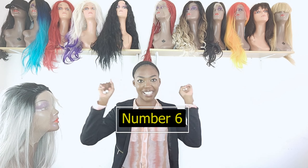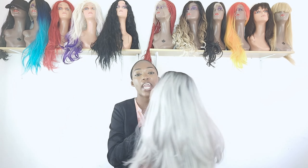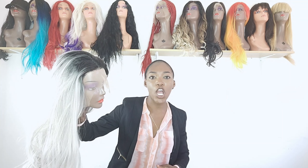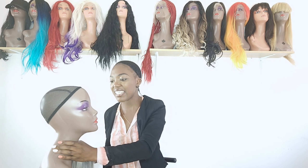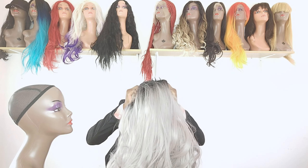At number six we have one of the most requested shades — silver, also known as gray hair. This color has been popular for the past two years and it is still trending in 2022, even more so when it's longer and has dark roots. The dark roots give it a better look and tone down the silver. It does not give you a grandma look at all — it gives you a nice modern color. This wig comes with a lace frontal, combs, and an adjusting band, and has the best fiber texture.